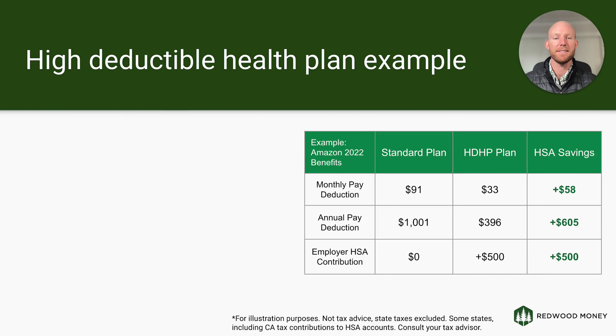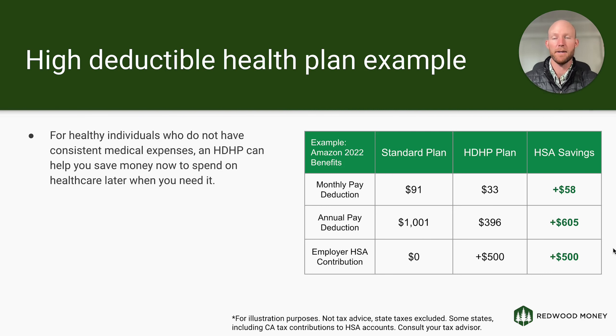Let's use an example of a high-deductible health plan. I'll use Amazon's 2022 benefits since there are a lot of Amazon employees and they publish these numbers. If you just opt into their standard plan as a healthy young adult under single coverage, your monthly pay deduction is $91, or $1,001 annually. If instead you enroll in the high-deductible health plan, the employee portion is only $33 — that's $58 a month in savings, or $605 per year.